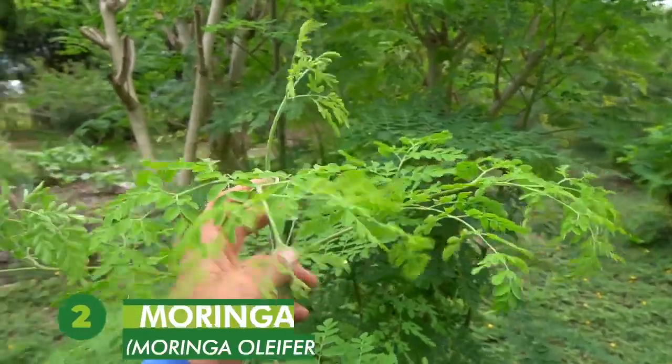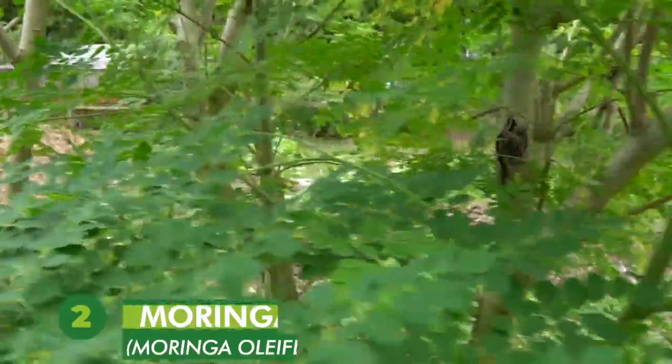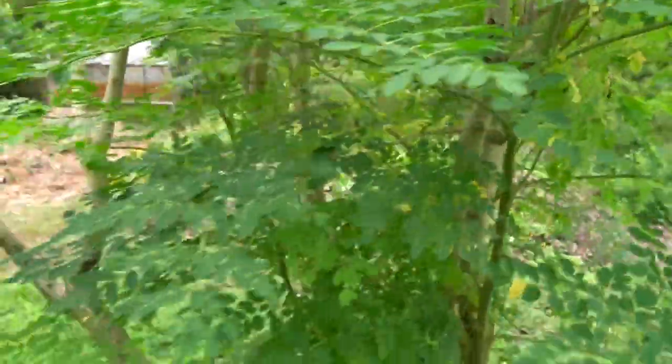Number two is Moringa oleifera, sitting here behind me. This one really likes full sun — whereas the chaya was in a dappled light understory situation, moringa wants to be out in full sun. I look at this tree as like having a health food store in your backyard. It's like 22% protein by weight, has 68 different antioxidants, and four times the calcium of milk. I could go on about all the different minerals and nutrients inside this plant. It's literally one of the fastest growing trees we have on the farm. Commercially, they grow these trees about a foot apart and prune off the new growth every week.